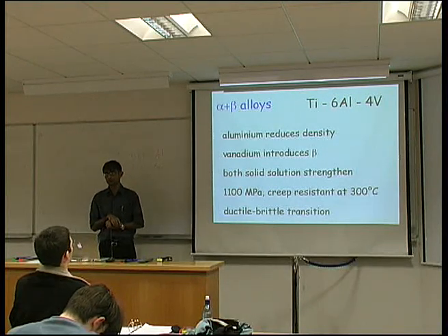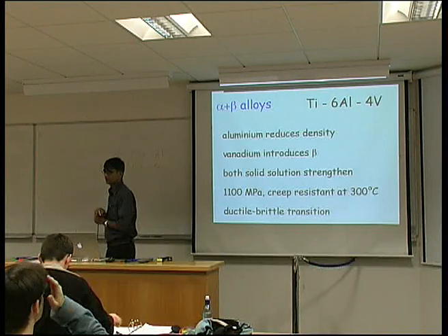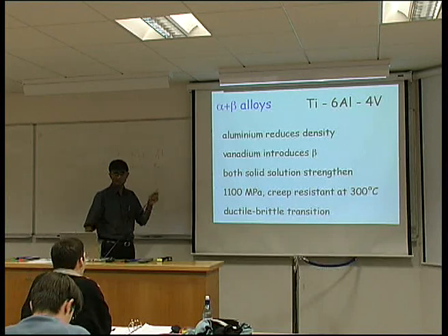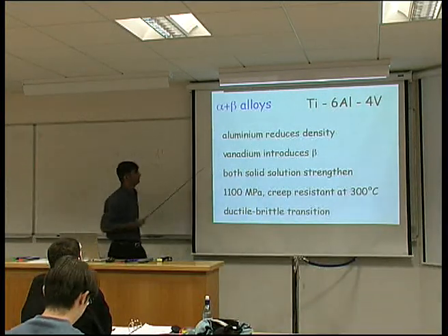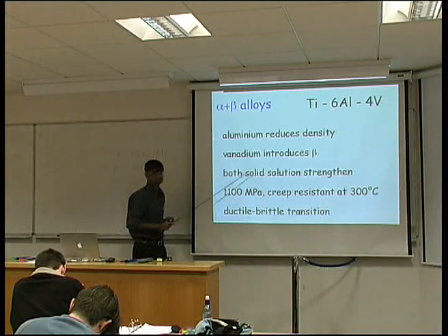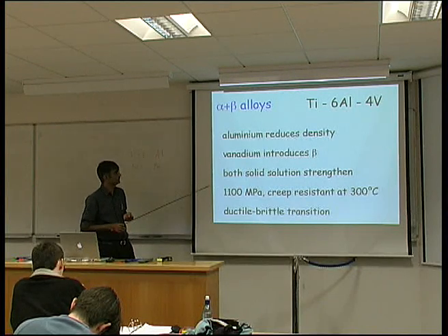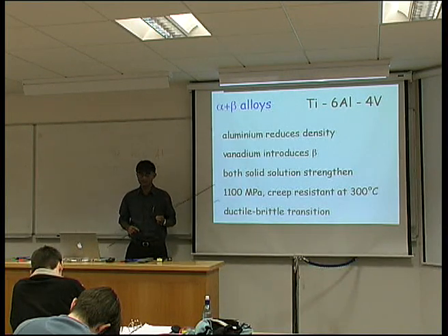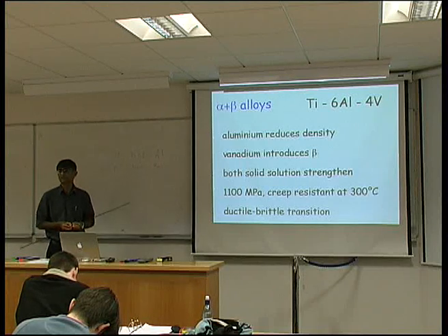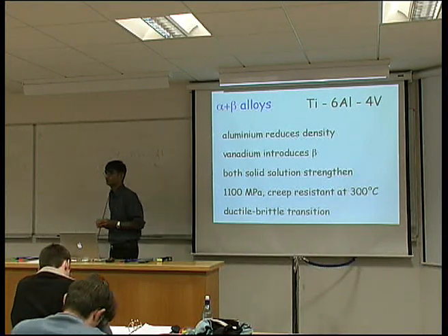By far the most important alloy of titanium accounts for the vast majority of titanium alloys marketed. It's a very simple alloy: titanium with 6 weight percent aluminium and 4 weight percent vanadium — Ti-6Al-4V. Aluminium has a lower density than titanium, so adding aluminium reduces the density. Aluminium stabilizes the alpha phase, whereas vanadium stabilizes the beta phase. We have a microstructure which is almost an equal mixture of alpha and beta. This alloy tends to be really quite strong, of the order of 1100 megapascals, and it can even resist creep at reasonable temperatures in an aircraft engine.